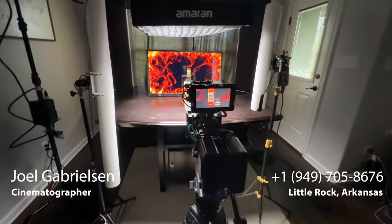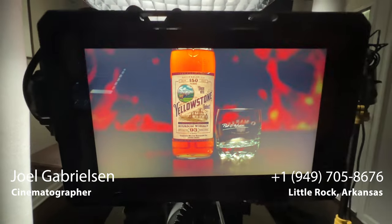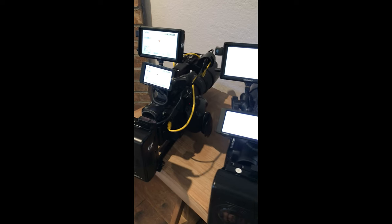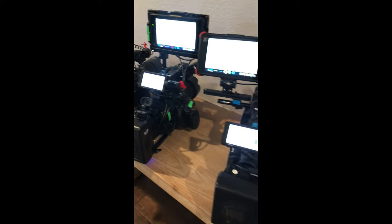Hey everyone, hope you're doing well. Been super busy so I haven't been able to post anything in the last couple weeks, but I'm gearing up for a few shoots coming up this weekend, traveling down to Houston. I just wanted to show you guys a production that I did using the FS5.